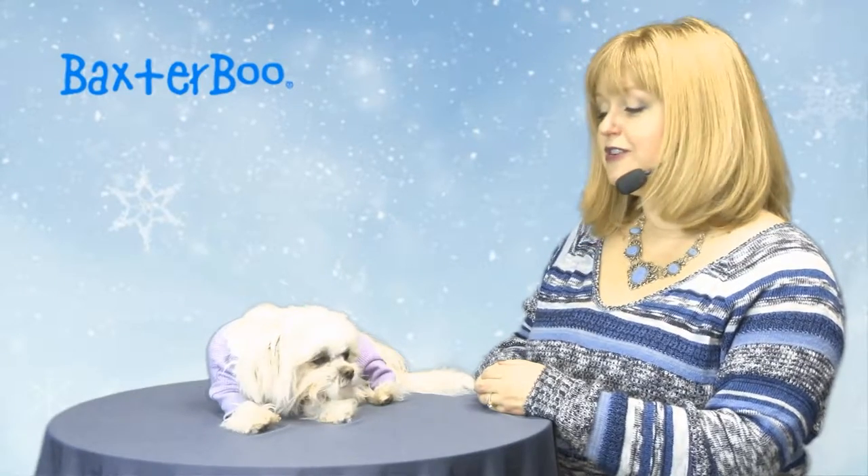Hello friends, it's Marian Brighton and today we're here to share with you about our Lilac Sweet Dreams Thermal Dog Pajamas by Doggy Design. If your pup gets a bit chilled, these are a great solution for keeping them toasty.